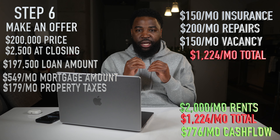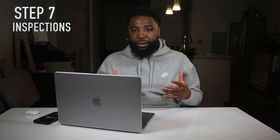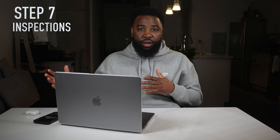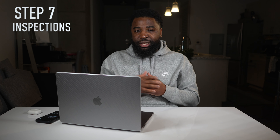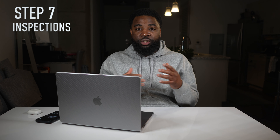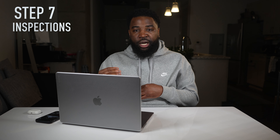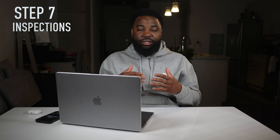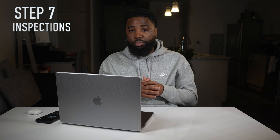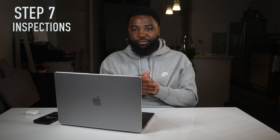Step seven is an inspection. In all my agreements, I have an inspection period — mostly the length of the contract, which is normally around 30 days. During that inspection period, you get your contractors in to see what it actually costs to fix up the property to a rentable condition. This lets you verify your numbers and allows you to back out of the agreement if the numbers don't make sense or if the seller didn't disclose everything wrong with the property. Step seven is getting an actual cost estimate for fixing up the property.